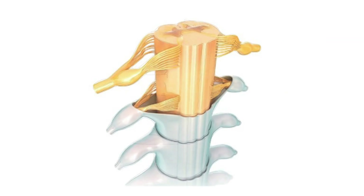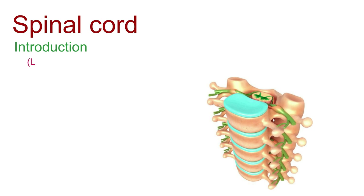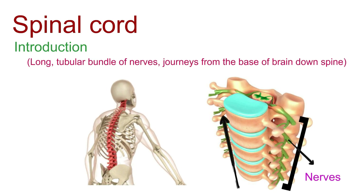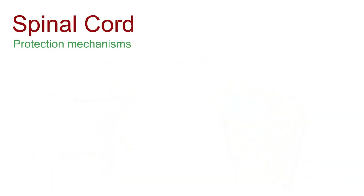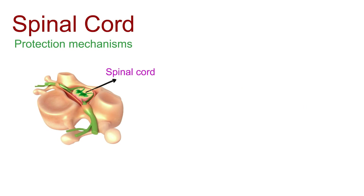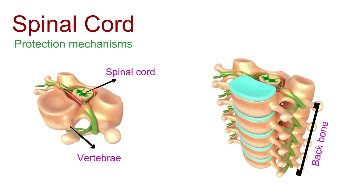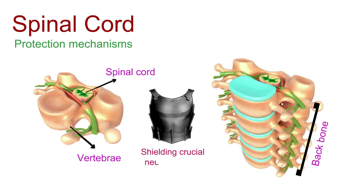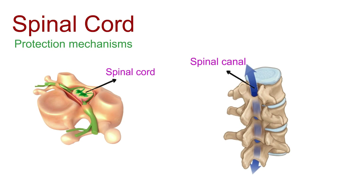Let's unravel the mysteries of the spinal cord, a vital conduit of communication in our body's nervous system. Picture a long, tubular bundle of nerves that journeys from the base of the brain down the spine — this is the spinal cord, a linchpin of our central nervous system. The spinal cord is safeguarded by the sturdy vertebrae, the bony backbone of our body, acting as nature's armor shielding this crucial neural highway. Enveloping the spinal cord is the spinal canal, a protective channel formed by openings in the vertebrae.